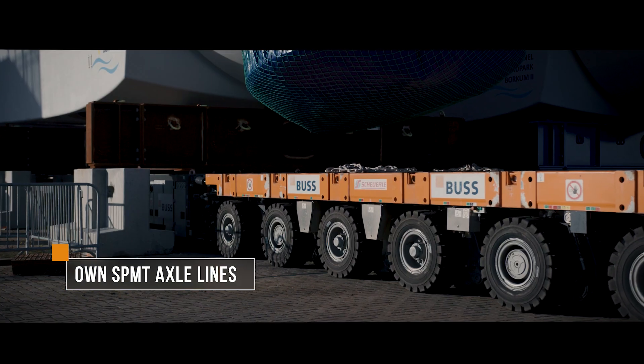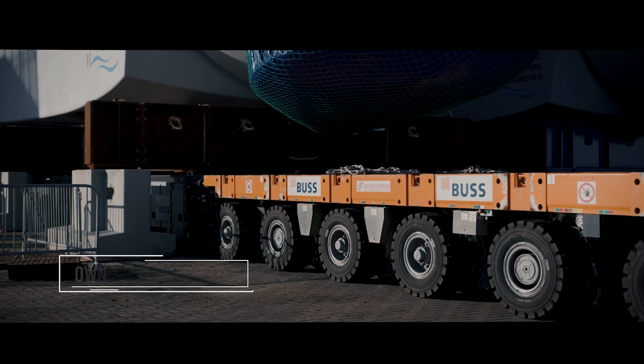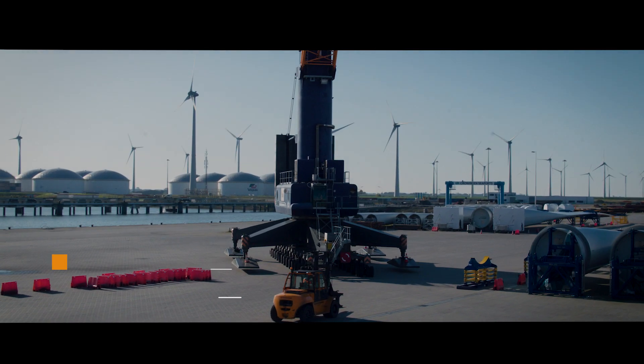Buss operates its own SPMT axle lines and mobile harbor cranes. They can be accessed around the clock.